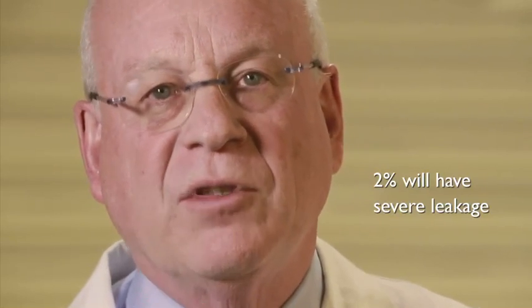For incontinence — that's leakage of urine — any sort of leakage affects about a third of patients. That includes leaking when lifting something heavy, playing tennis, or when laughing. When you ask large groups of patients in health services research studies, about a third will say yes to that question. About two percent or a little less will have severe leakage requiring additional surgical intervention or use of a diaper or clamps.